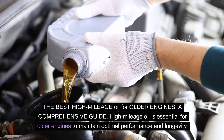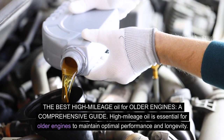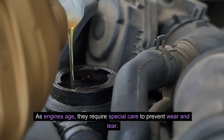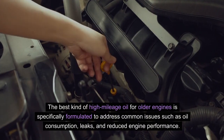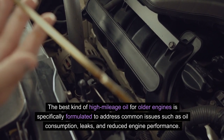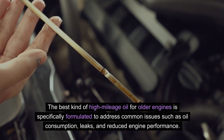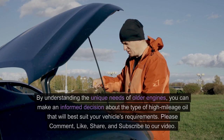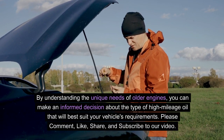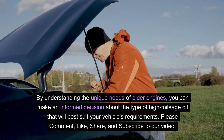High mileage oil is essential for older engines to maintain optimal performance and longevity. As engines age, they require special care to prevent wear and tear. The best high mileage oil for older engines is specifically formulated to address common issues such as oil consumption, leaks, and reduced engine performance. By understanding the unique needs of older engines, you can make an informed decision about the type of high mileage oil that will best suit your vehicle's requirements.